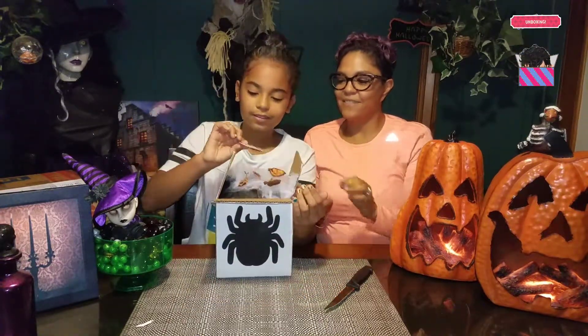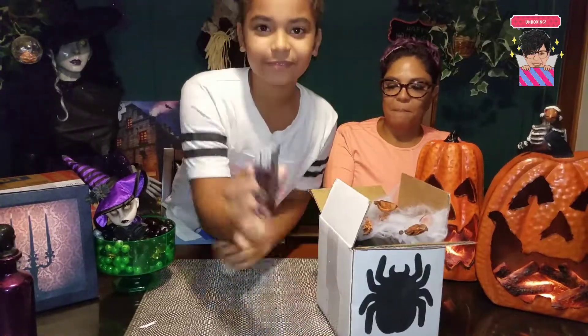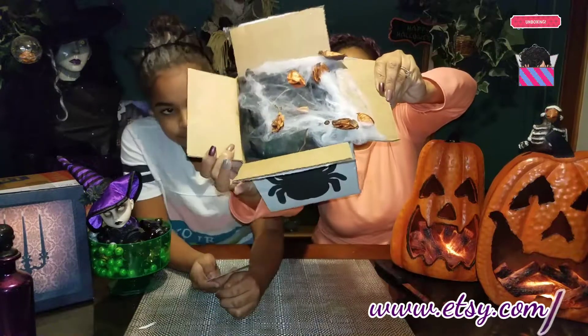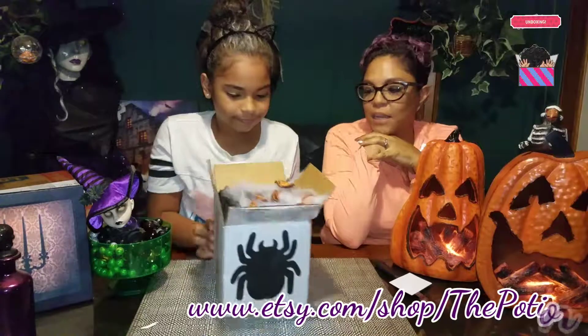All right, so that's her card — the Potion Cabinet. She actually did put some beautiful little leaves in here for a fall effect along with her creepy spiderweb. That's cute. So let's see what's inside.